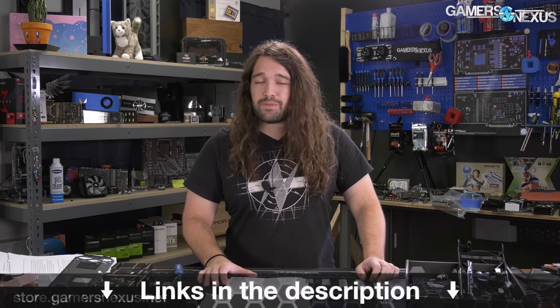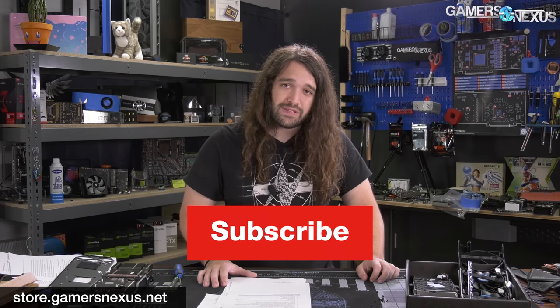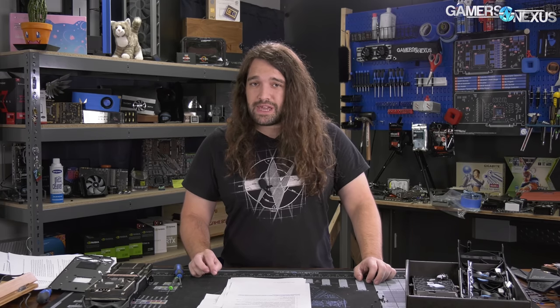That's the news for the week. Thanks for watching — subscribe for more. Go to store.gamersnexus.net to support us directly. We just restocked our blue pint glasses with the gold rim and the GN Teardown logo, featuring MOSFETs, inductors, VRM components in the design. You can also support us at patreon.com/gamersnexus. Thank you for watching — I'll see you all next time.